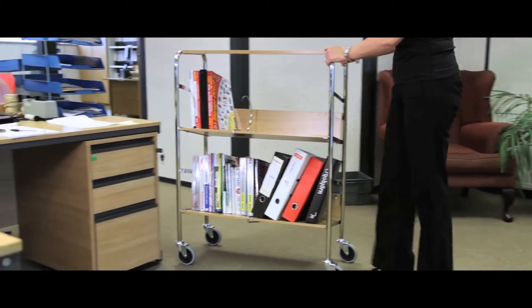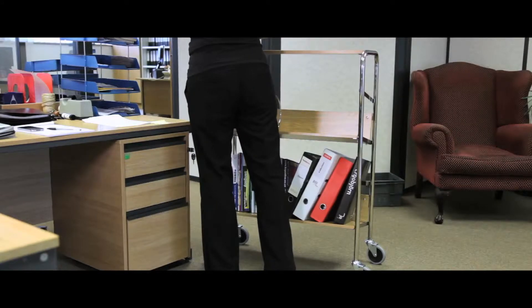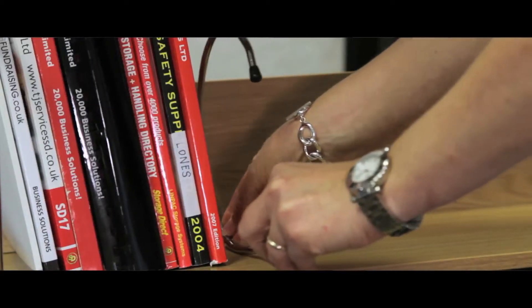These file trolleys are perfect for office use. The cherry oak or light oak laminate shelves have adjustable file supports for added support whilst being transported.